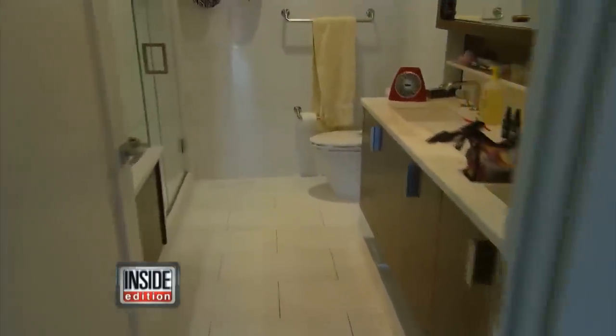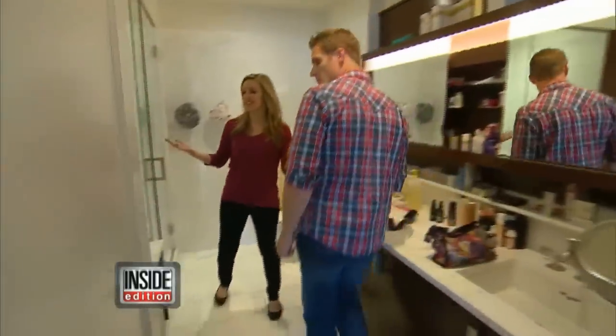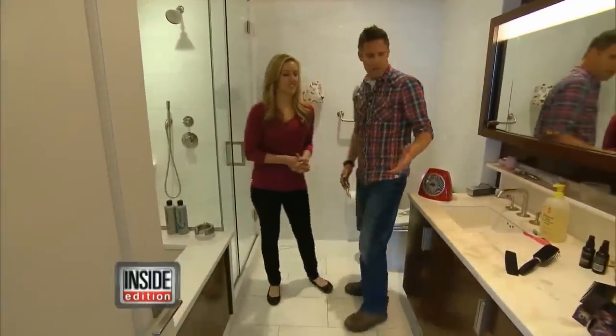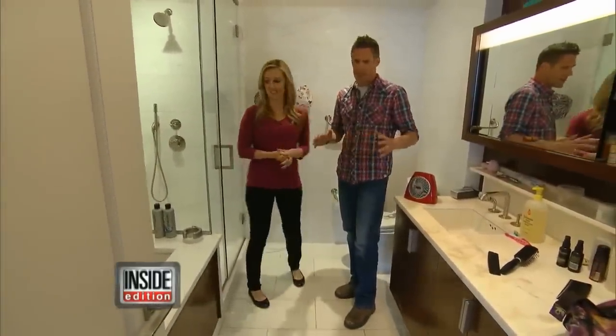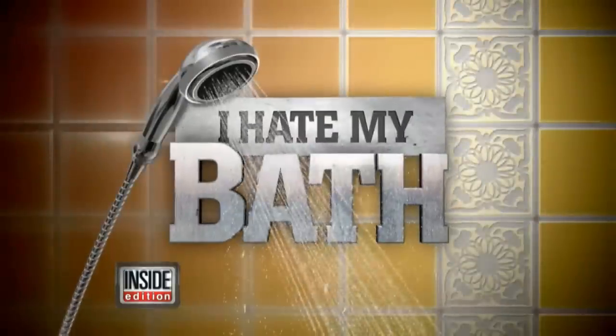It's the smallest room in the house, but it could be the most dangerous. This is my bathroom. How does it look? It looks beautiful, but right off the bat, I see a ton of dangers. Jeff Devlin is a licensed contractor and the host of the Do-It-Yourself Network's I Hate My Bathroom.